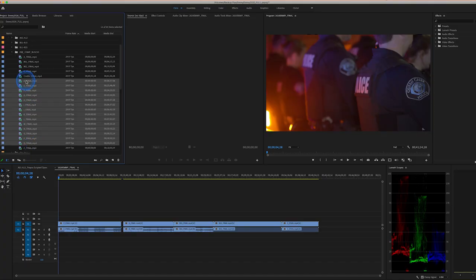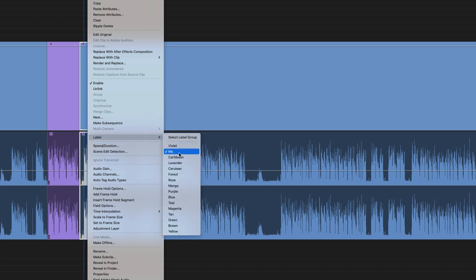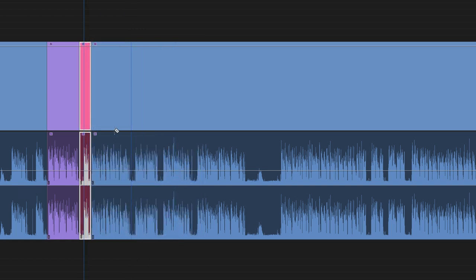So I just use a technique I often use on different kinds of projects, and I hope you can find some good information you can implement in your own projects. I put all the interviews on one long timeline, listened through, cut each answer, and then placed a colored label on each clip based on topics.